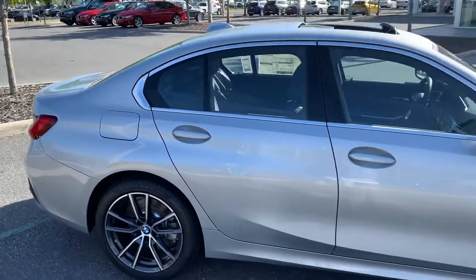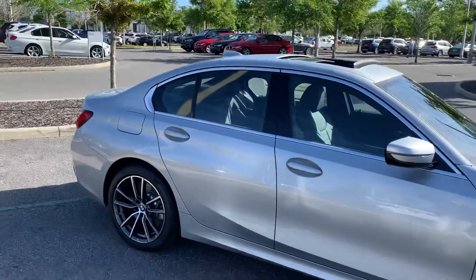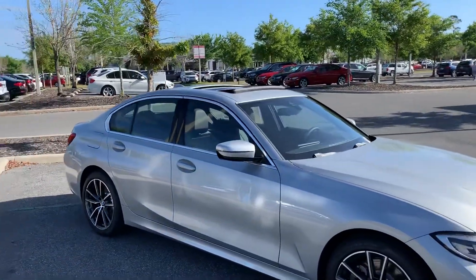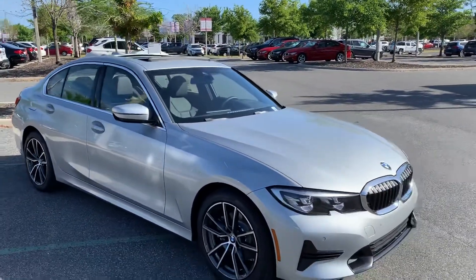Now I don't know exactly what color you were looking for, but I did note on your TrueCar you had mentioned the Glacier Silver Metallic with the black interior, so that's why I chose this one for you.